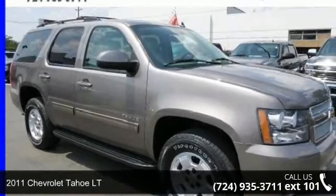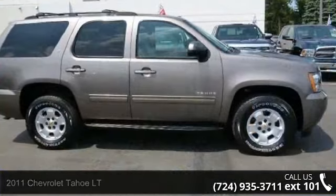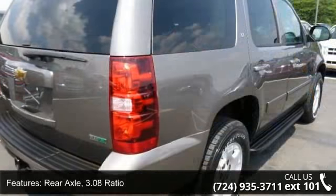Check out this 2011 Chevrolet Tahoe LT — this may be the set of wheels you've been looking for. This vehicle comes with a reliable 8-cylinder engine connected to a smooth-shifting automatic transmission.